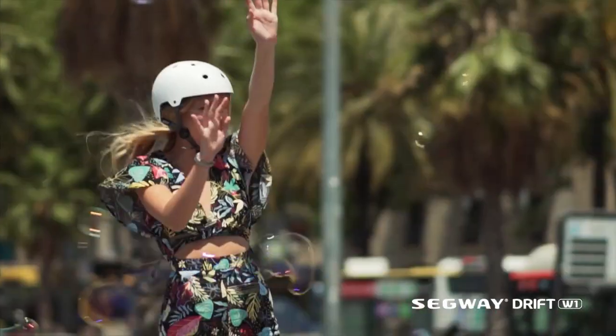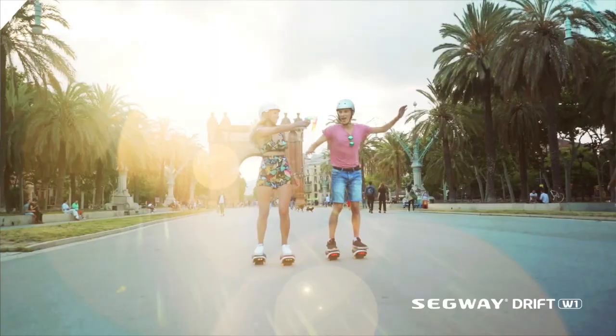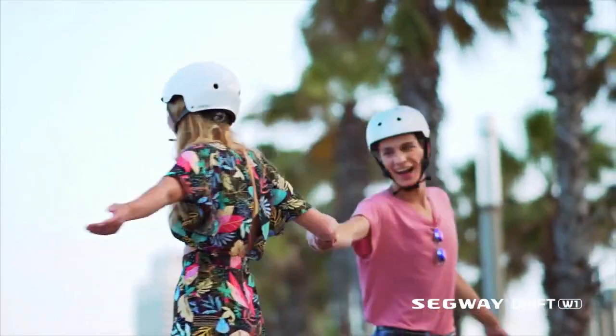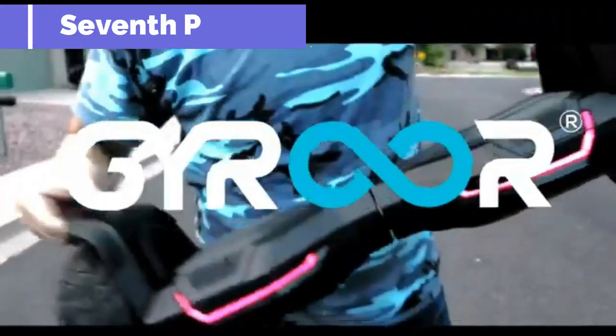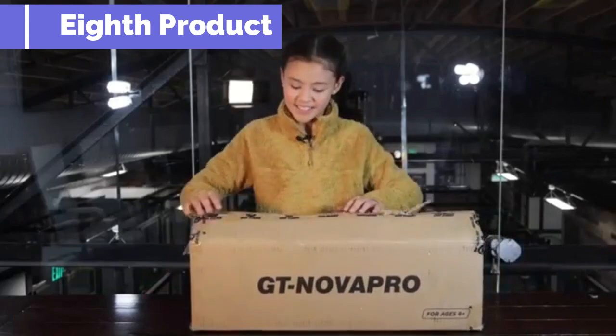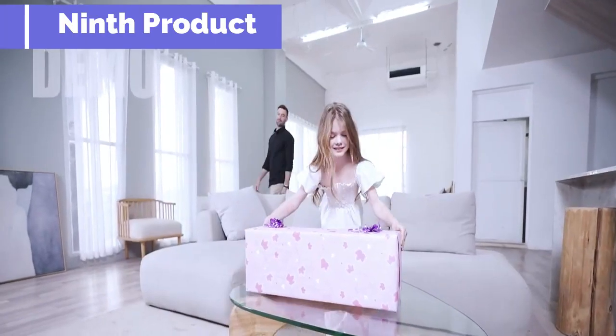Segway Ninebot Drift W1 — electric roller skates hovershoes, two-wheel self-balancing scooter with RGB LED superior technology. Stable self-balancing technology enables effortless movement. The high-power hub motor and spindle-shaped tread design help achieve more flexible steering. With smart battery management system and UL 2272 certification providing dual protection.